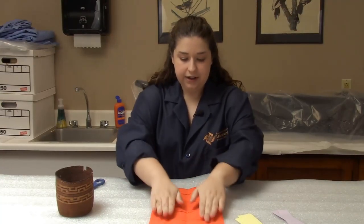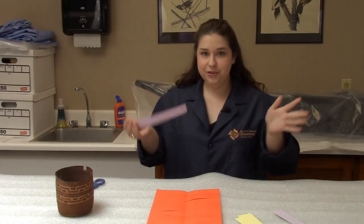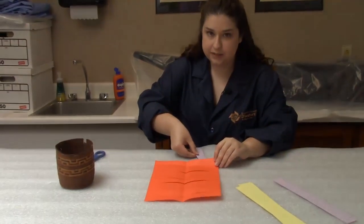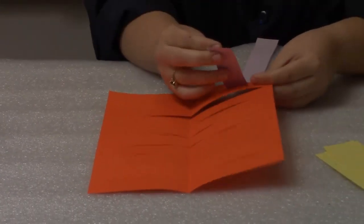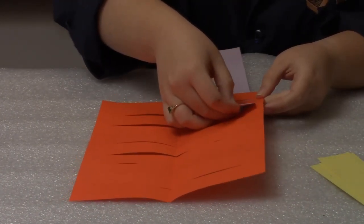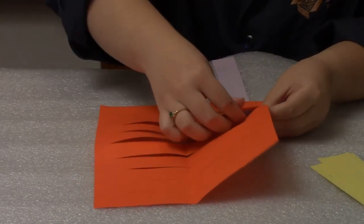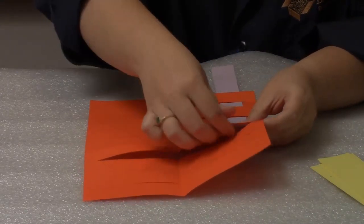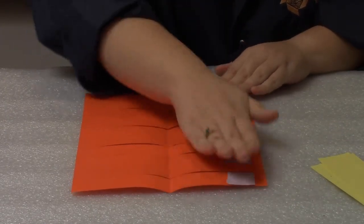Flatten it out a bit and take the first of your colored strips, and now you're going to do your actual weaving. Start underneath the piece of paper and bring your strip through the first cut, then go underneath the next cut. You're just going to do this over and under, over and under the whole piece of paper. It goes pretty quick once you get the hang of it — just keep going over and under and then flatten out at the end.